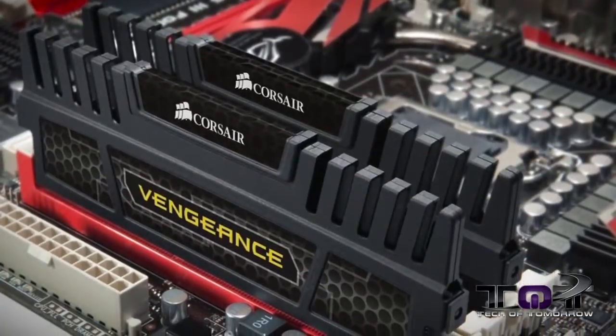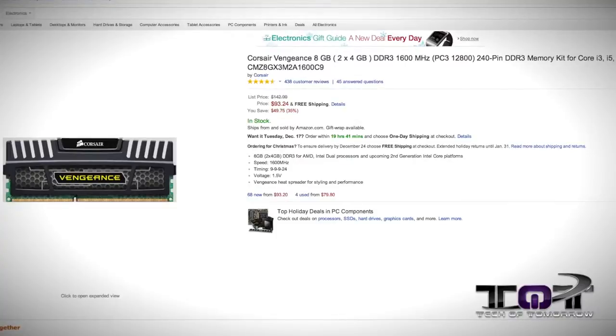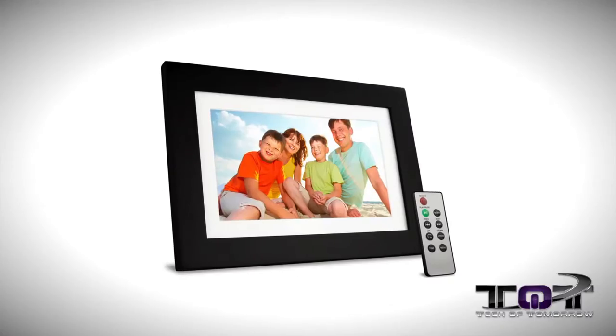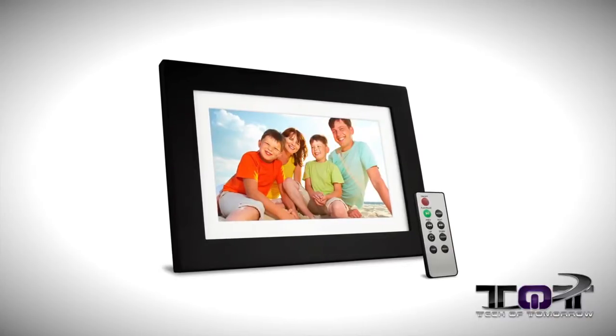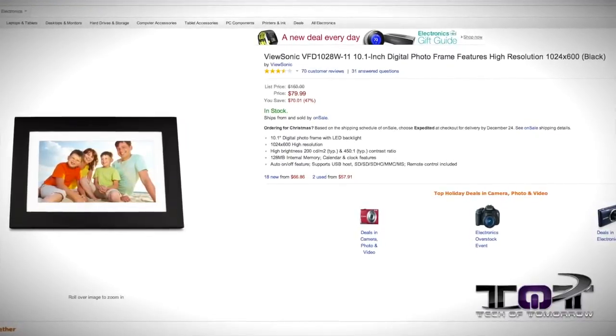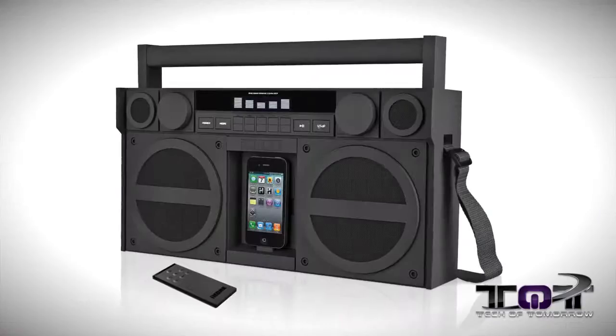The Corsair memory is regularly $142.99, on sale for $93, 35 percent off. Next up we have the ViewSonic 10.1-inch black digital photo frame. You can store all your digital pictures in it and do a slideshow — a lot of people will do these at home. They have this thing for a pretty good price right now, regularly $150.